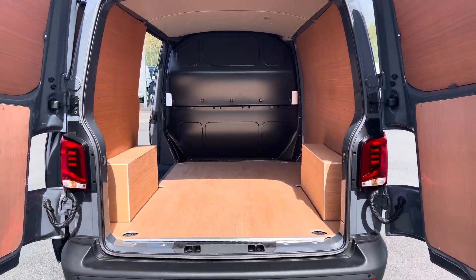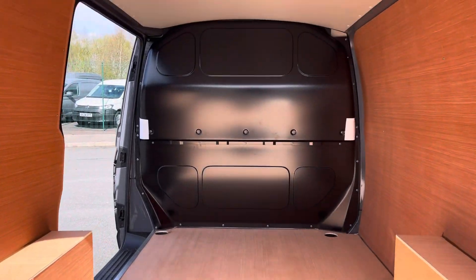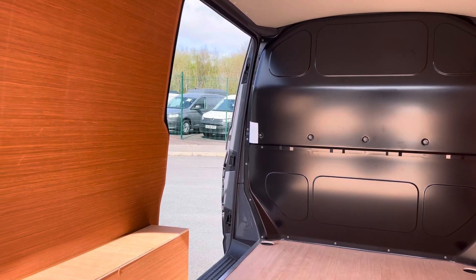Opening up the barn doors will reveal a very spacious, van-like interior. You'll also benefit from the side panel door, providing easy access and capability.